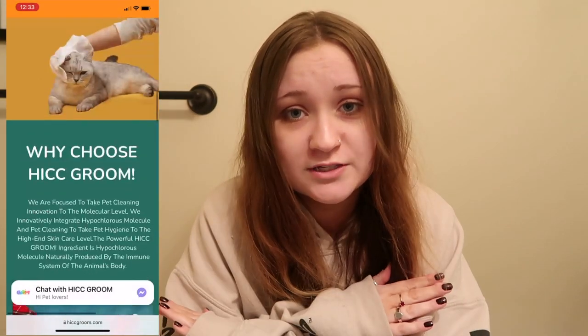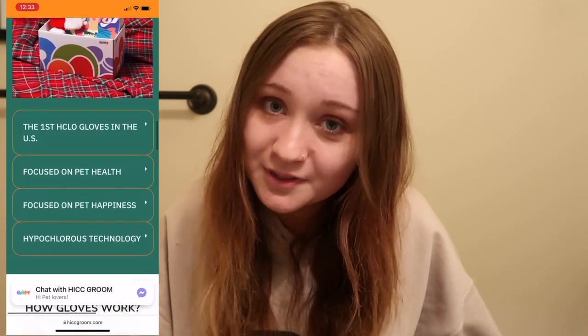Hi guys, it's Anna and welcome back to a brand new video. I'm so excited for today's video because it is kindly sponsored by my friends at HICC Groom. So basically for today's video, the updates I've had on my Australian Shepherd Clark have been a lot to do with giving him a bath. I thought it'd be awesome to use some really awesome products from HICC Groom not only on my Australian Shepherd but the love of my life, my Persian kitty cat Leo.